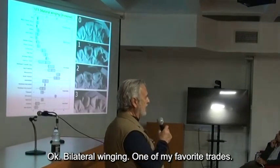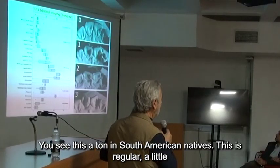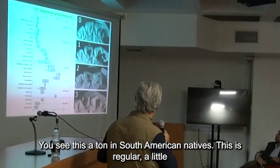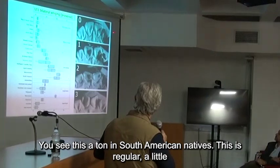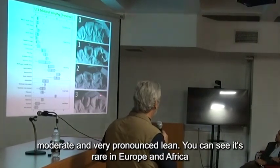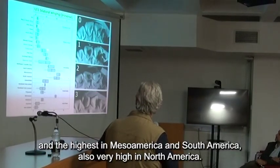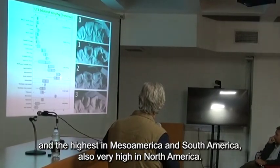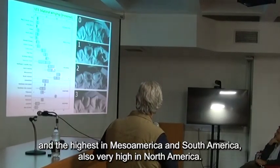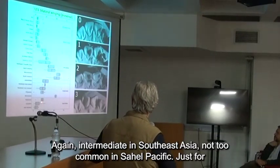Bilateral winging — one of my favorite traits. You see this a ton in South American natives. You can see it's rare in Europe and Africa, highest in Mesoamerica and South America, also very high in North America. Again, intermediate in Southeast Asia, and not too common in the South Pacific.